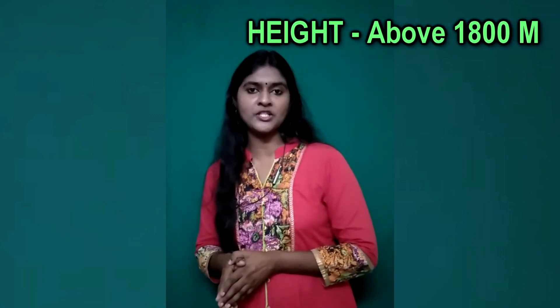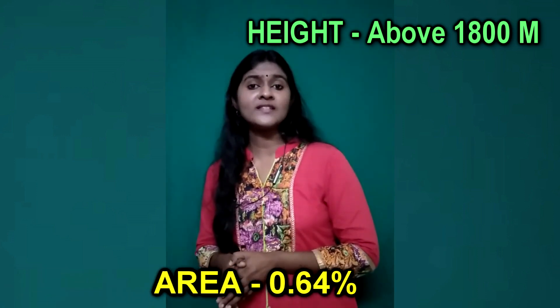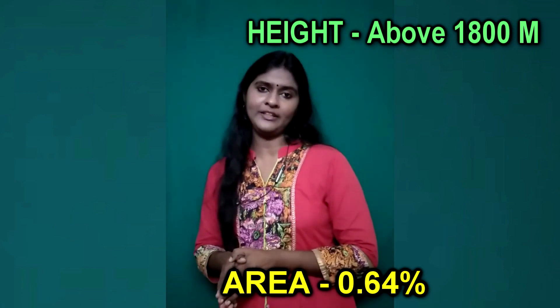The final classification is made by the National Center for Earth Science Studies and it is a five-fold classification. It includes Mountains and Peaks, Highland, Midland, Lowland, and Coastal Plains and Lagoons. The Mountains and Peaks zone is where the average height is above 1,800 meters above mean sea level, and it covers only 0.64% of the total geographical area of Kerala.